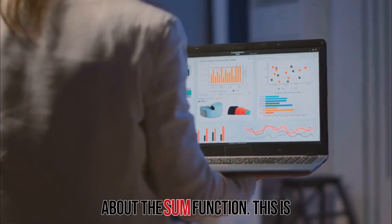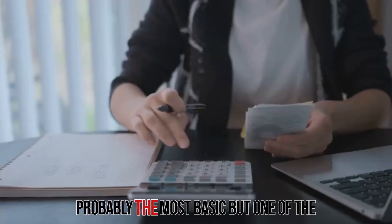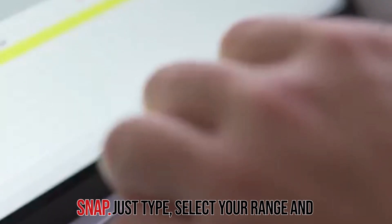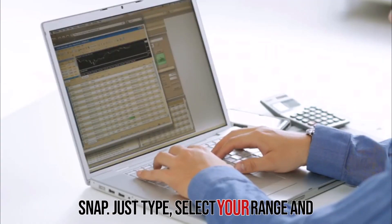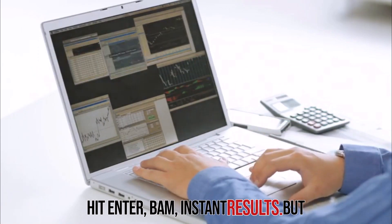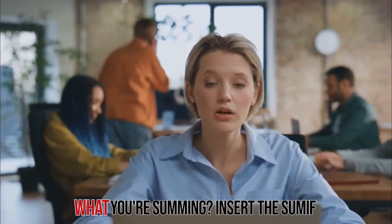First up, let's talk about the SUM function. This is probably the most basic but one of the most powerful functions in Excel. It lets you add up a range of cells in a snap. Just type, select your range, and hit enter. Bam! Instant results. But what if you want more control over what you're summing?